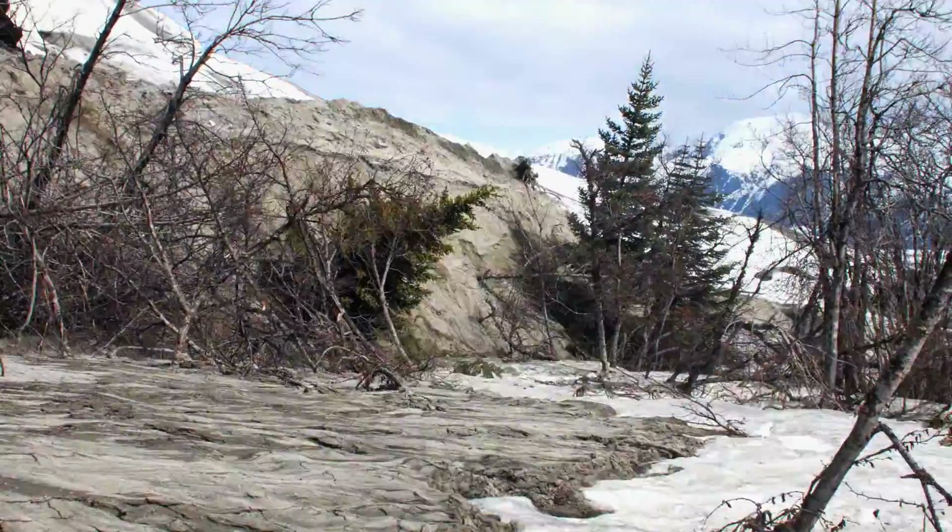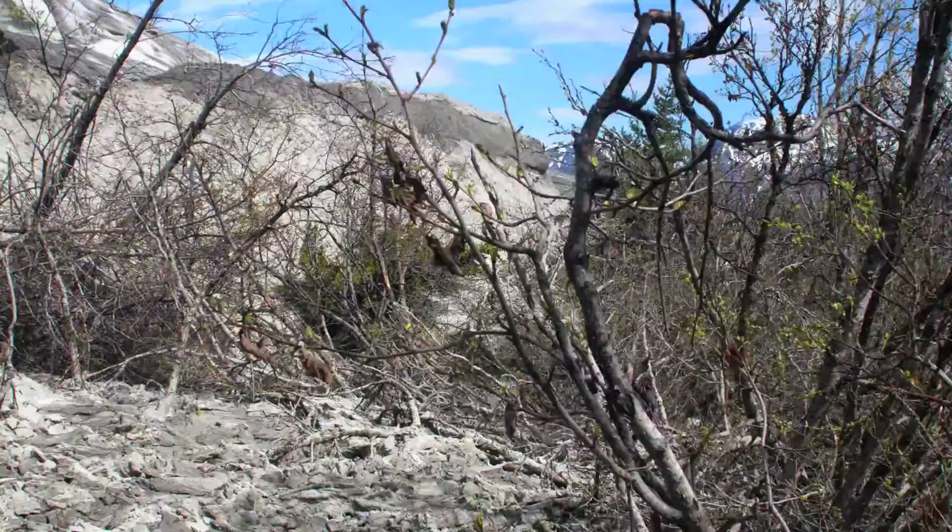In the case of Taku, it's advancing and bulldozing sediment and running over trees. At other places we've used it to look at iceberg calving and the retreat of a tidewater glacier.